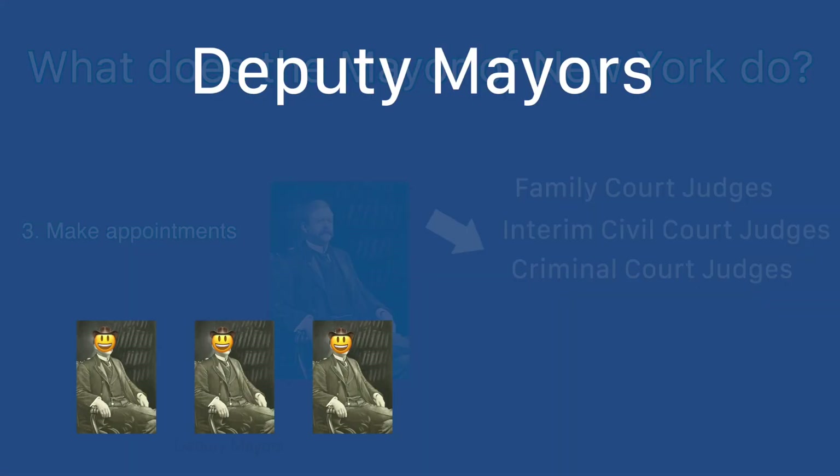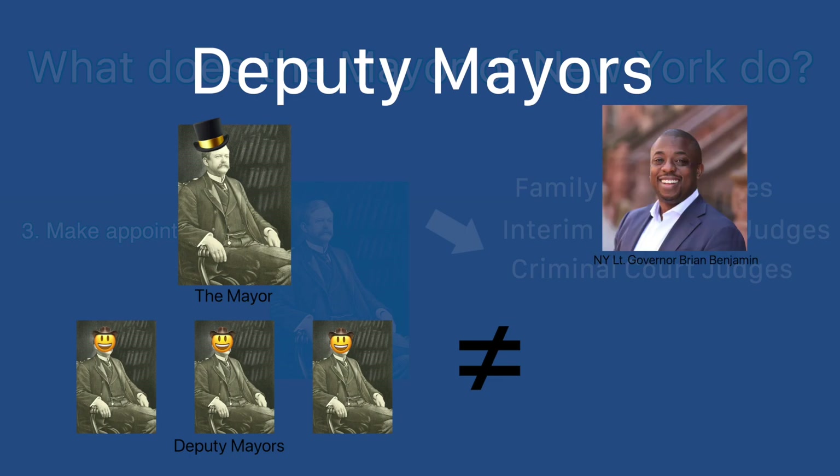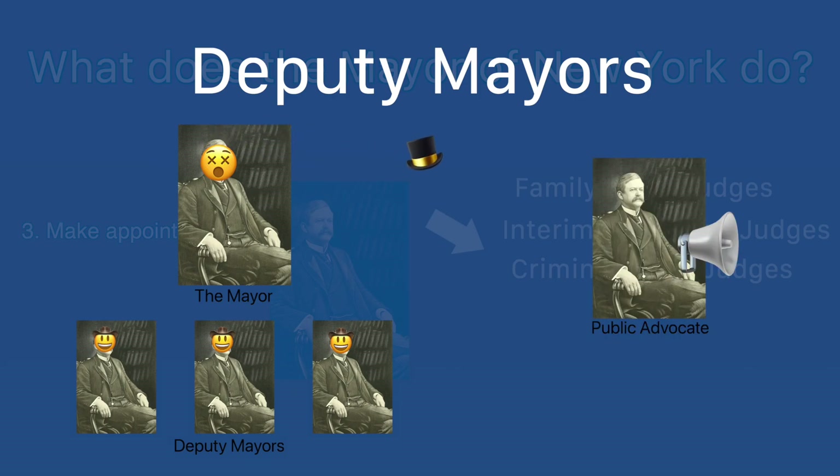Despite the name, the deputy mayors are more like assistants to the mayor, who can help with administrative coordination between the mayor's office and other facets of citywide government. The position is not analogous to a lieutenant governor or a vice president. If the mayor is unable to continue serving in office, a deputy mayor does not instantly become mayor — the public advocate does. In fact, the position of deputy mayor is not even outlined in the city charter.